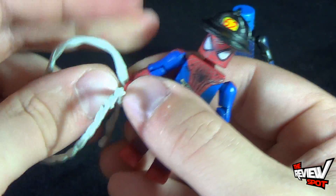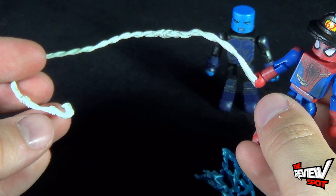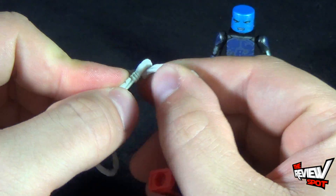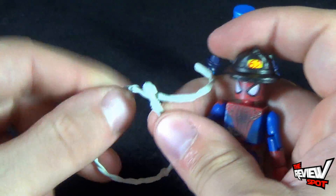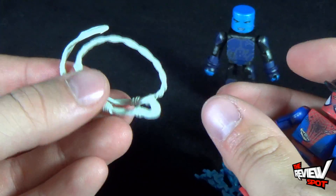The webbing just clips into his hand, kind of wedges in like that. He has a full-length web, or what you can do is use the little hook and hook it onto itself so you've got yourself a little loop, like a little lasso. We've seen these a lot so not too much to talk about, but you get the webbing once again.